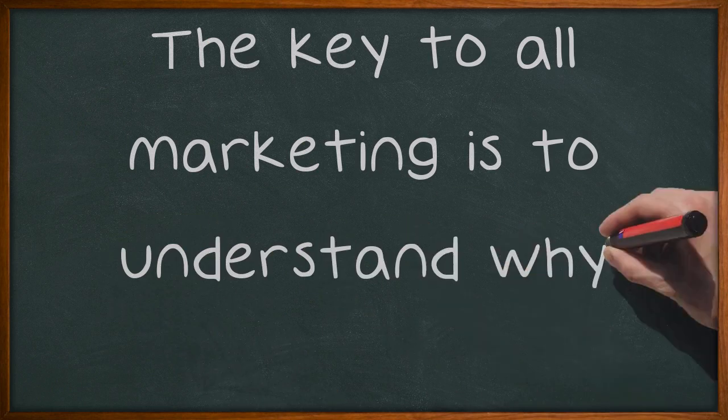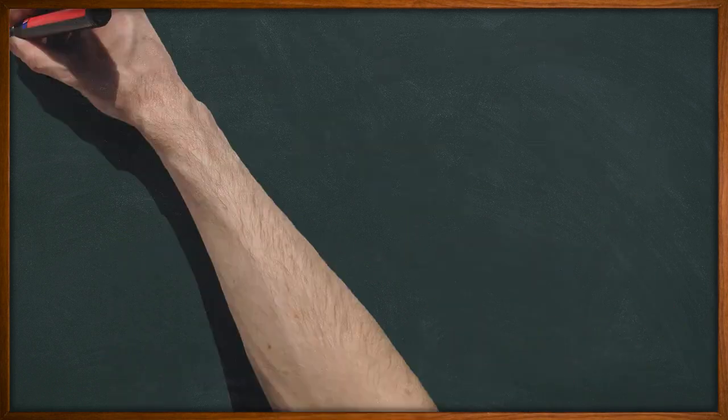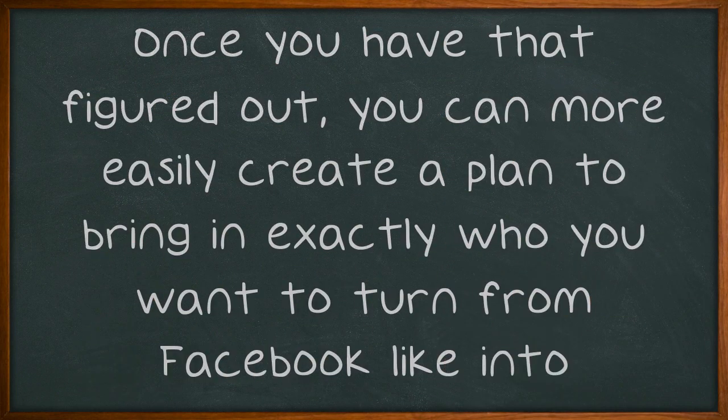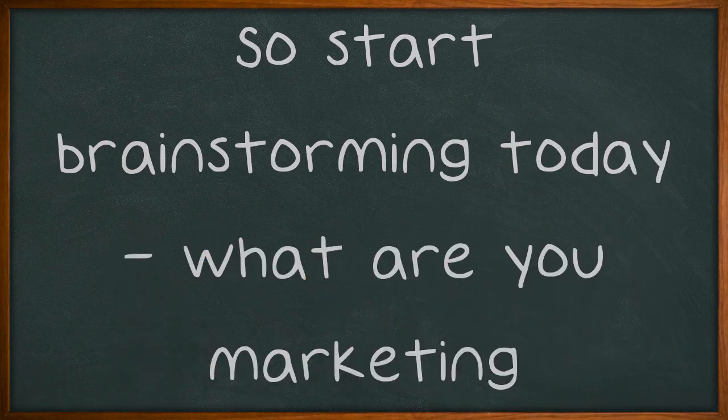The key to all marketing is to understand why you're doing it. What is your end goal? Once you have that figured out, you can more easily create a plan to bring in exactly who you want to turn from a Facebook like into a customer. So start brainstorming today — what are you marketing?